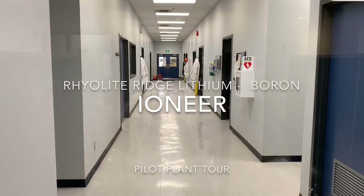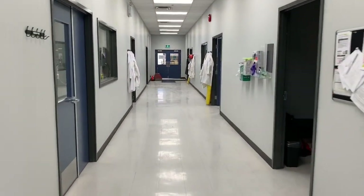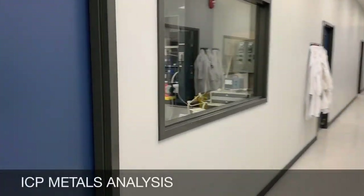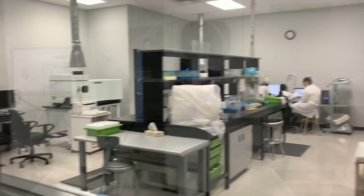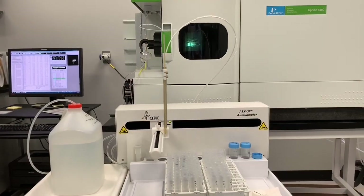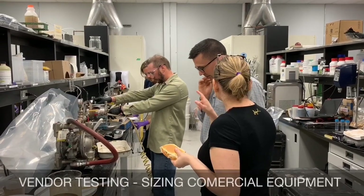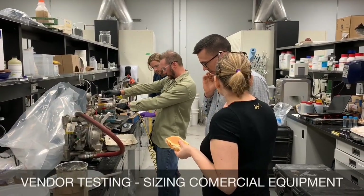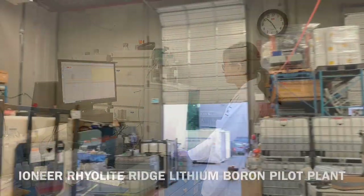Welcome to Kmetco Research. As I walk towards the Ioneer Rhyolite Ridge lithium boron pilot plant, I will be passing by our laboratories where support work is conducted. Here we have ICP metals analysis, vendor testing for sizing of commercial equipment, and anion analysis. The pilot plant starts over here.